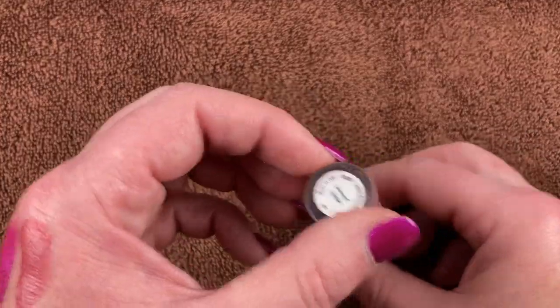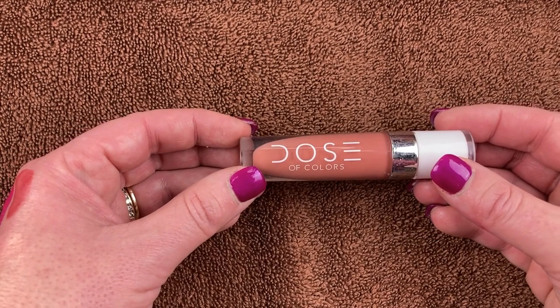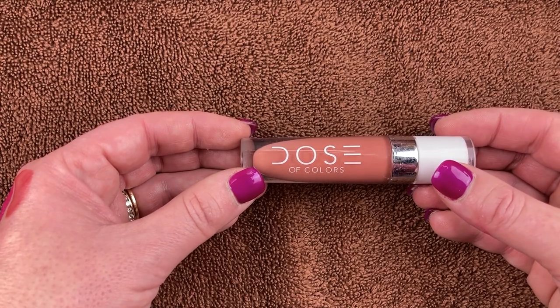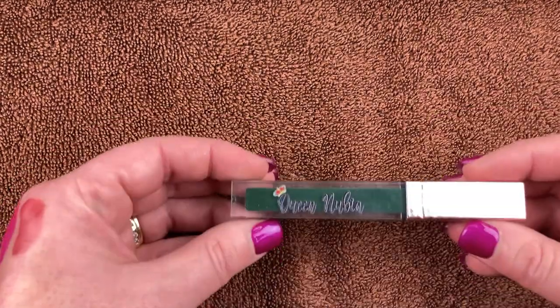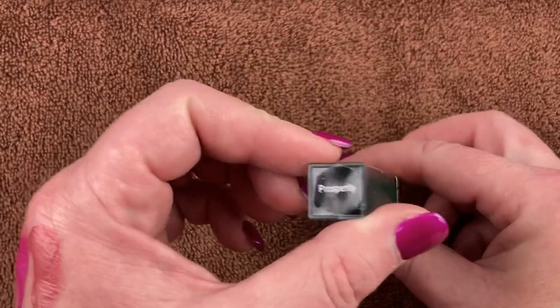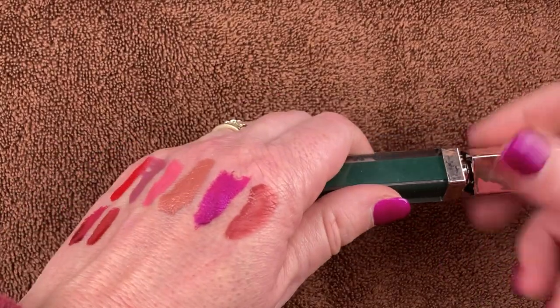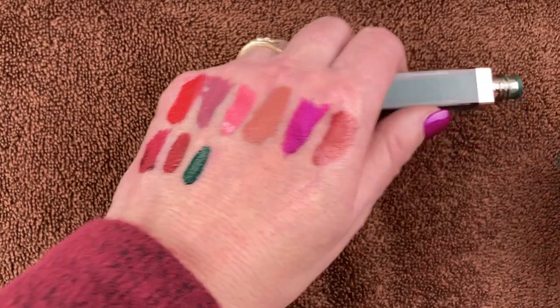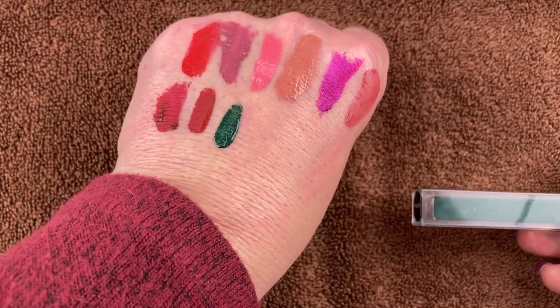This is a gloss from Dose of Colors in the shade Almond Butter. I love this gloss — I think it came in a BoxyCharm. Here's another fun one from Queen Nubia Cosmetics in the shade Prosperity — a really fun green lippy. I love it. I really want to get more fun liquid lipstick colors, but blue and green are pretty fun.